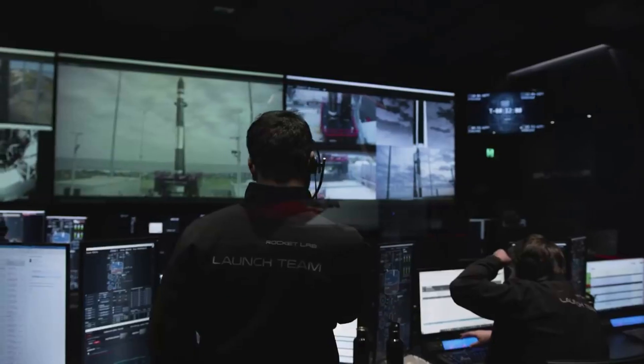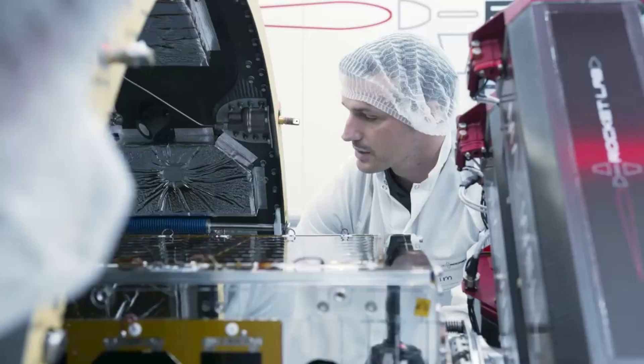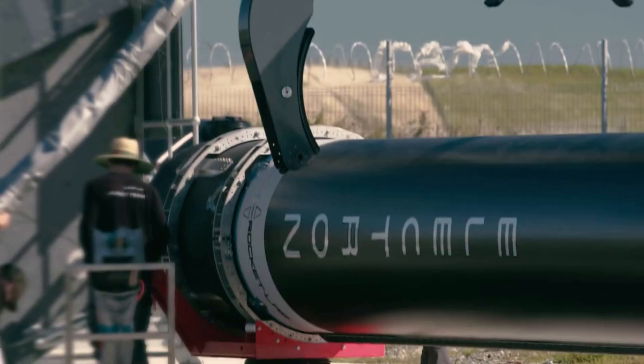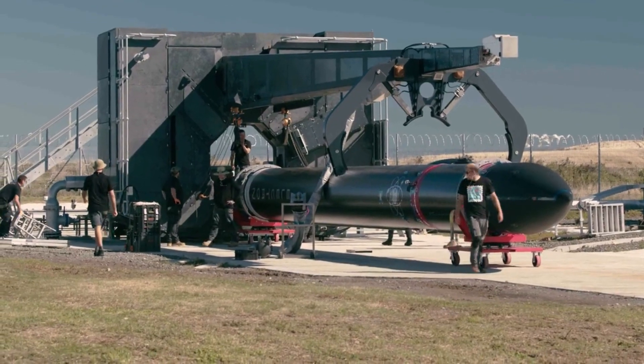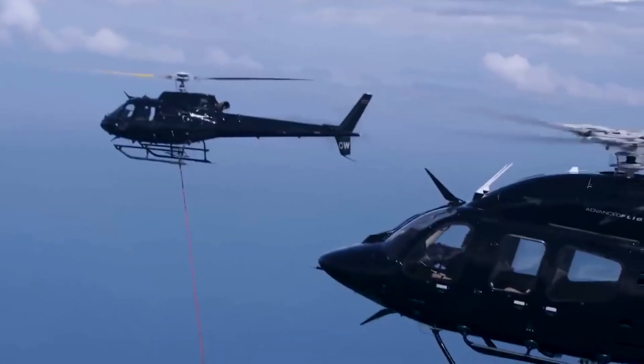Next, on the 20th and 22nd missions, the company attempted the same recovery and splashdown to ensure they were ready for an actual catch attempt. This led to May of last year when, from pad A at Rocket Lab's Launch Complex 1 on New Zealand's Mahia Peninsula, the There and Back Again mission marked the company's 26th Electron launch. This mission was a recovery mission where, for the first time, Rocket Lab attempted to catch Electron's first stage as it returned from space under parachutes using a helicopter.